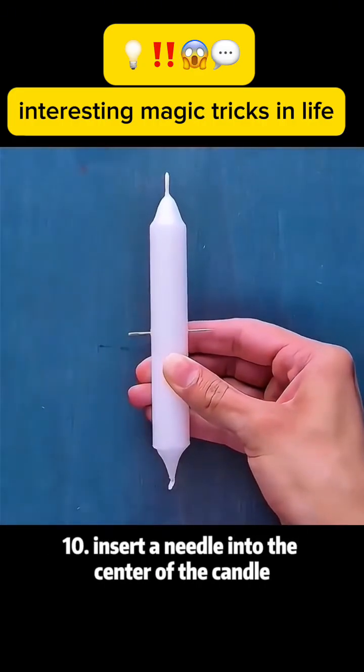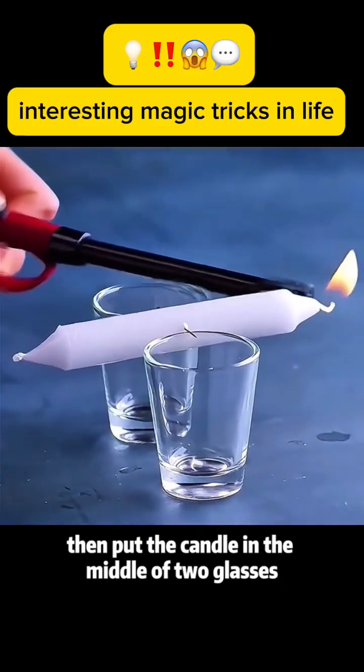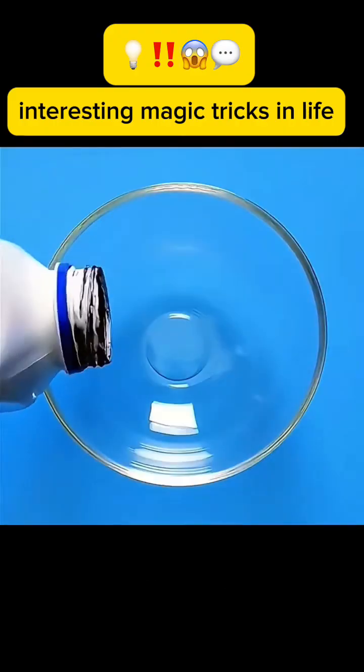Magic trick 10: Insert a needle into the center of a candle. Then place the candle in the middle of two glasses. Light the ends of the candle. The candle surprisingly sways left and right.